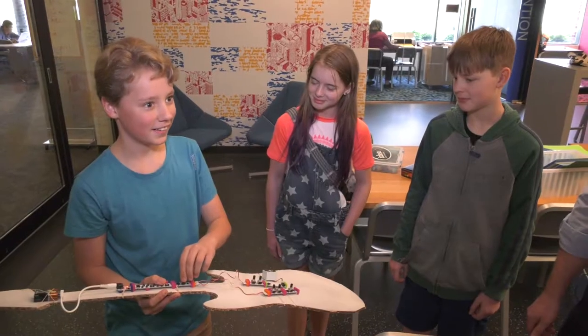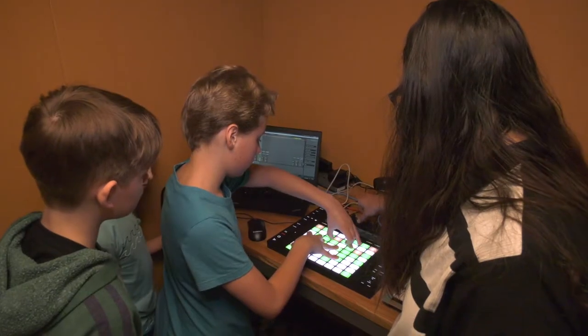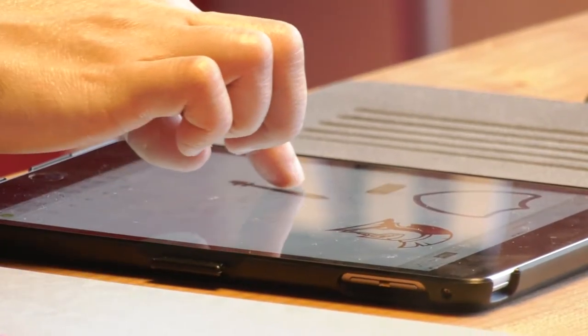We are here at IdeaX Makerspace at the Bellevue Library with Ian Chapman, who is the librarian for this wonderful space. Ian, this is not my mother's library — it's not even my library as a child. What is this? This is a space for everyone's creative outlet, for everyone who wants to learn how to do something new, create music, create art, learn how to make an app, do digital design, or prototype their next amazing invention on our laser printer. It's for everyone.